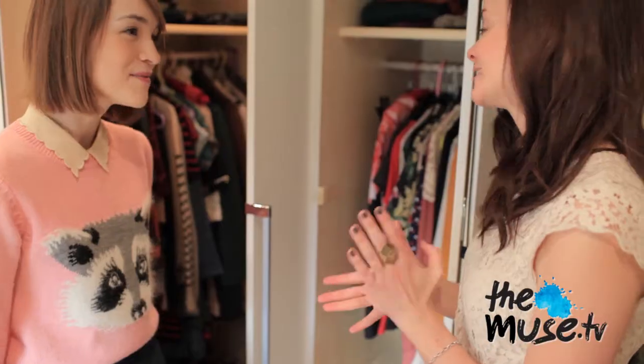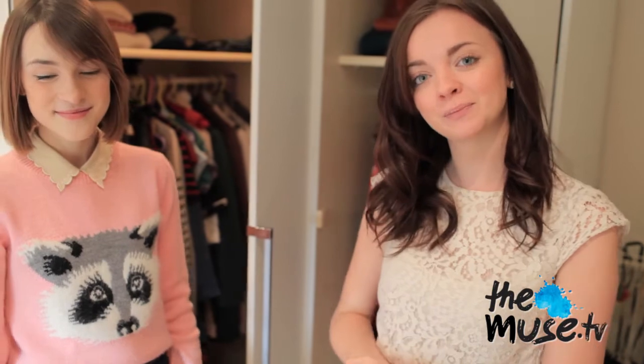Thank you so much for letting us have a look through your truly amazing wardrobe — it's been a pleasure, thank you so much. And Muses, if you've got anything to say just pop it in the comment box below, and don't forget to get in touch with us on Facebook and Twitter as well. I'll see you next time. Bye!